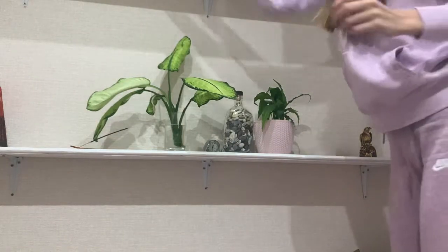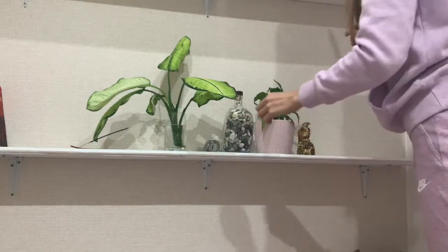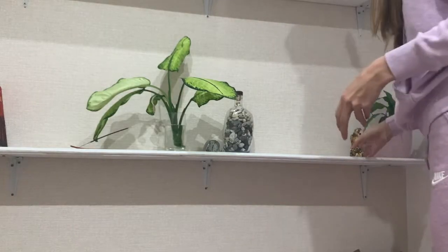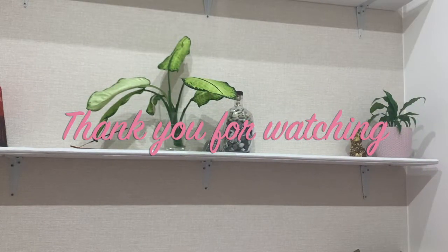Write in the comments whether you also like to have this feeling of a new space after some renovations. I'll be happy if you subscribe to my channel. Hope you all have the best time you can. See you in my next video — love you, bye!